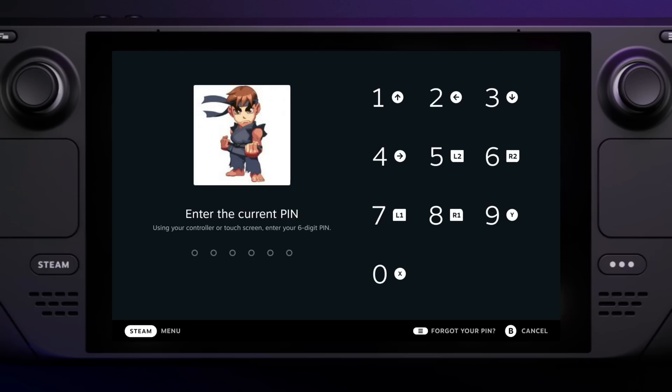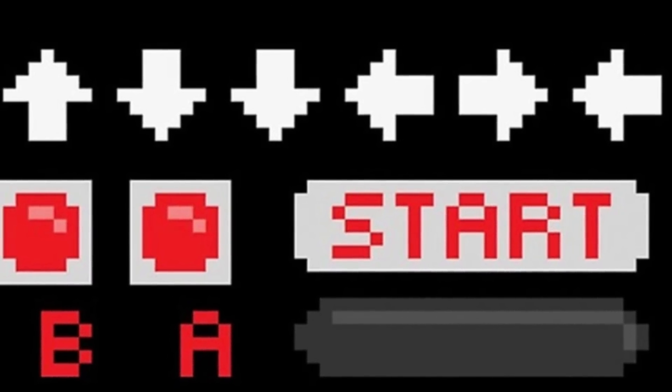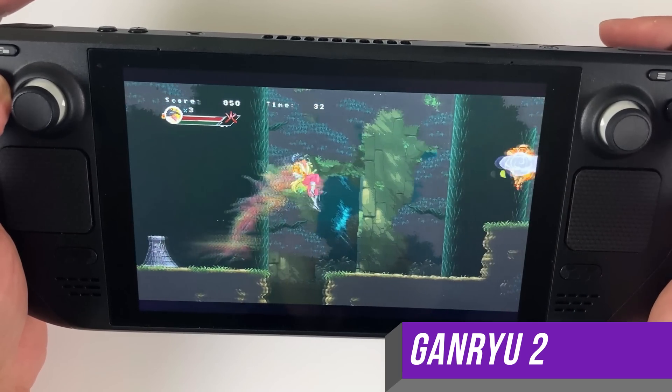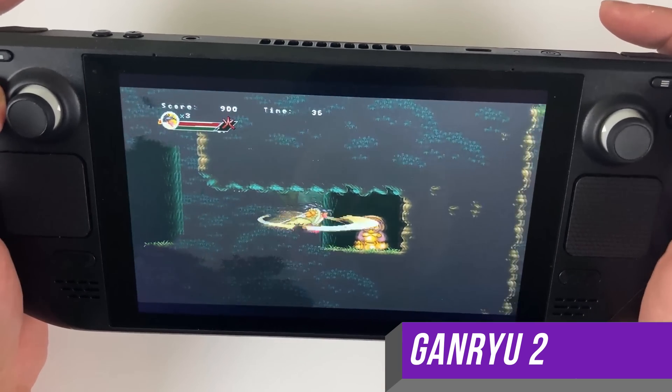Once you set any of these for the first time, the Steam Deck will prompt you for a 6-digit pin with various inputs corresponding to the 10 digits. Sadly, because it's only a 6-digit pin and neither B, A, select, nor start correspond to a digit, you can't use the famous Konami code as your pin. But that's probably for the best since that's basically what everyone would do and then your pin would be useless.